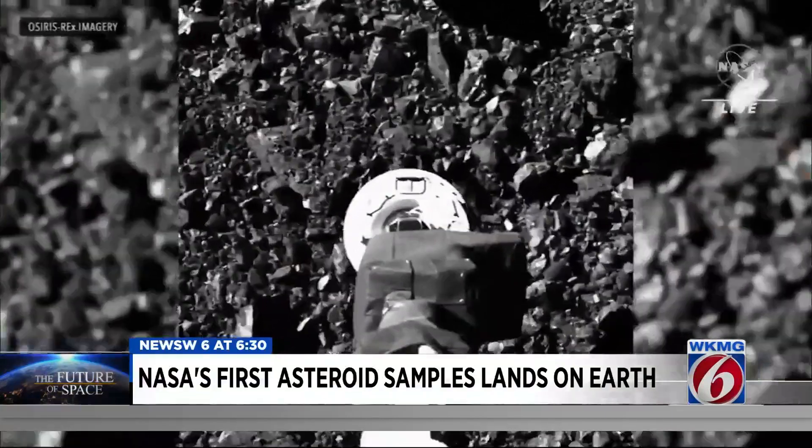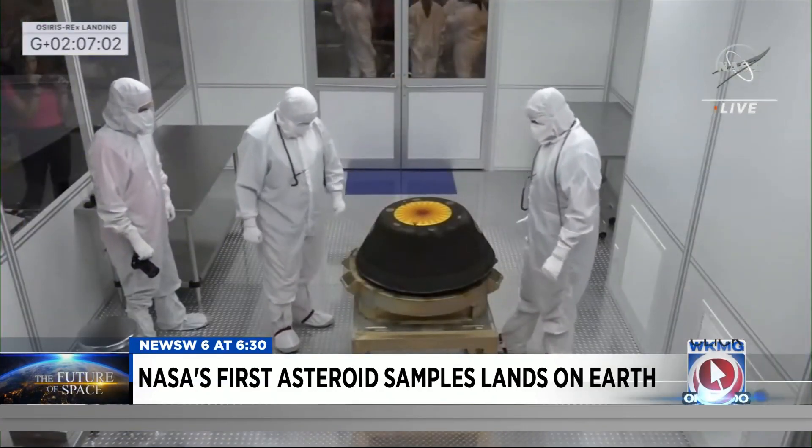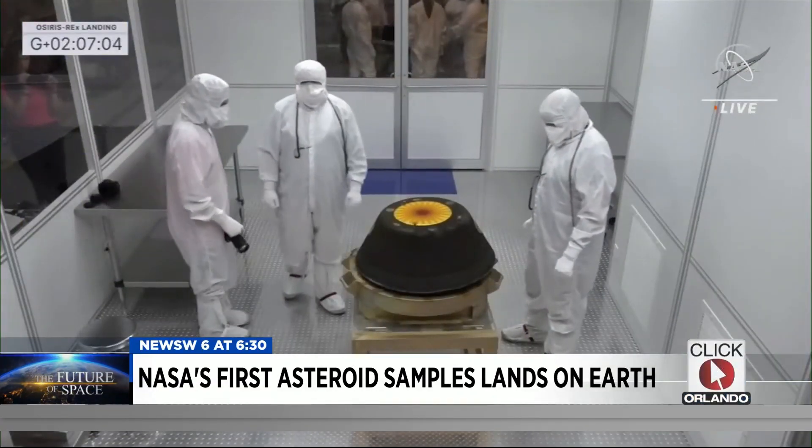Each grain is going to probably tell us a different story. NASA says after scientists begin reviewing the sample, they'll let us know what the mission discovered. One of the big takeaways: we will read the clues of Mother Nature on how our world works in the context of all the rest of the planetary system. I'm Jerry Askin, getting results, News 6.